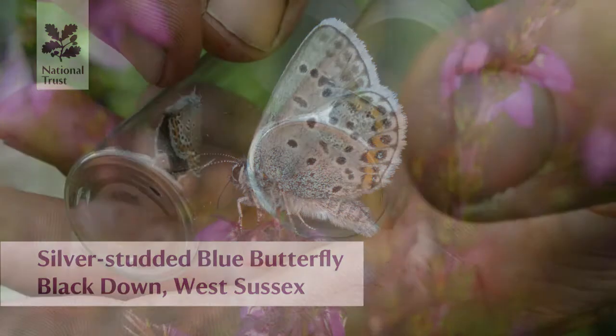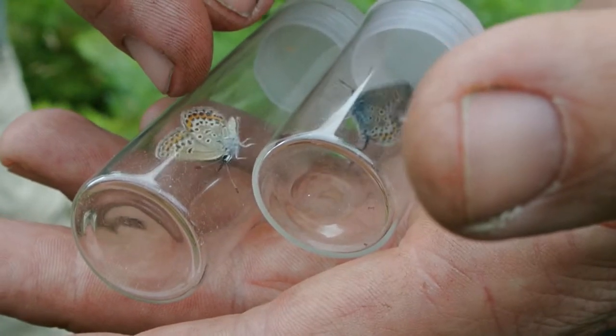Just behind the orange, you can see very tiny studs behind the blue, and that's what the silver studded blue is renowned for. These butterflies came from Thursley National Nature Reserve — it's one of the top sites in the south of England for them.